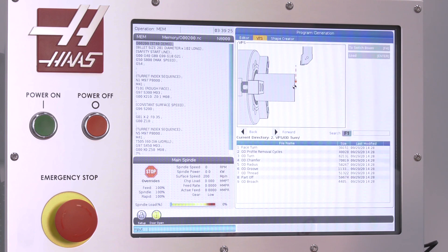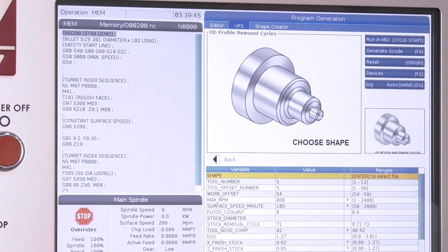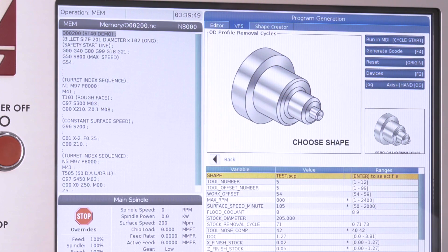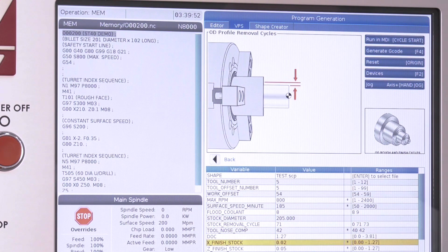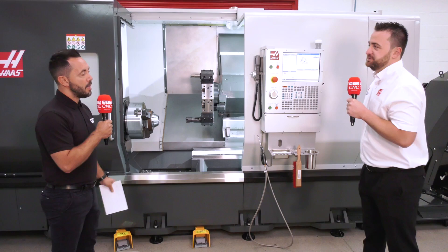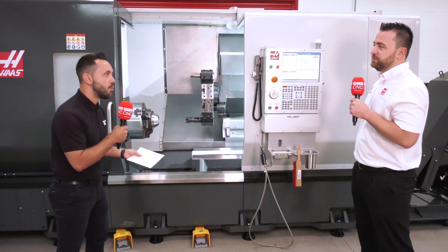Once you've saved the shape, you navigate to our OD profile removal cycle, load up the shape we've just saved, and answer a series of questions to write your program. With this, we can be cutting in a matter of minutes.